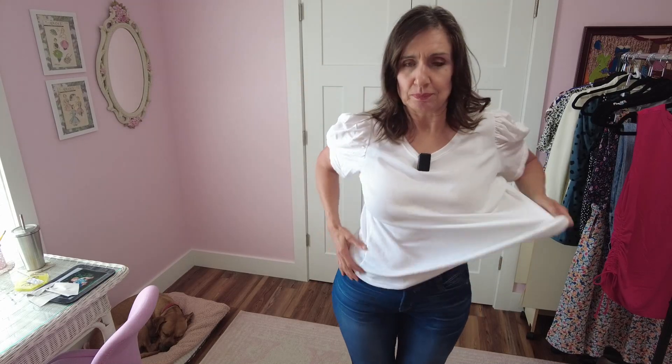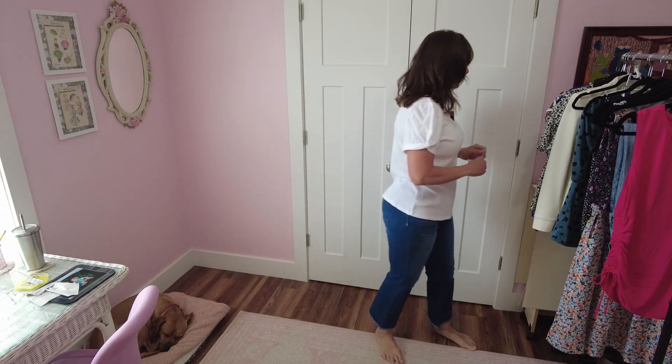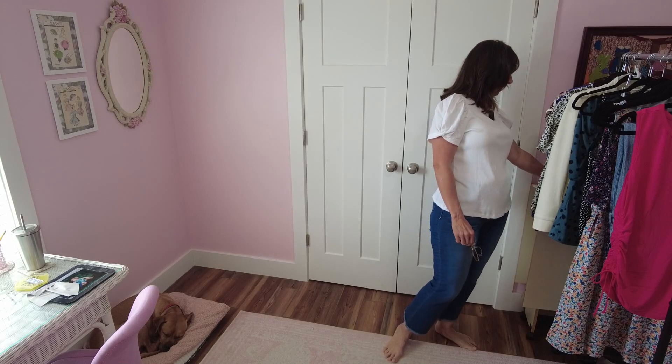Next up is this really cute puff short sleeve tee by One State. I think this is adorable, but it might be a little big on me. It's ribbed across the body and then the sleeves are a cottony material — they're cute, but hanging a little bit big. Sometimes I look back at shirts I thought were too big and think they didn't look that bad. This is the puff short sleeve tee by One State in ultra white, size 0X, and it's $49. Because I often go into a medium in tops, I think this one might be just a little bit too big.